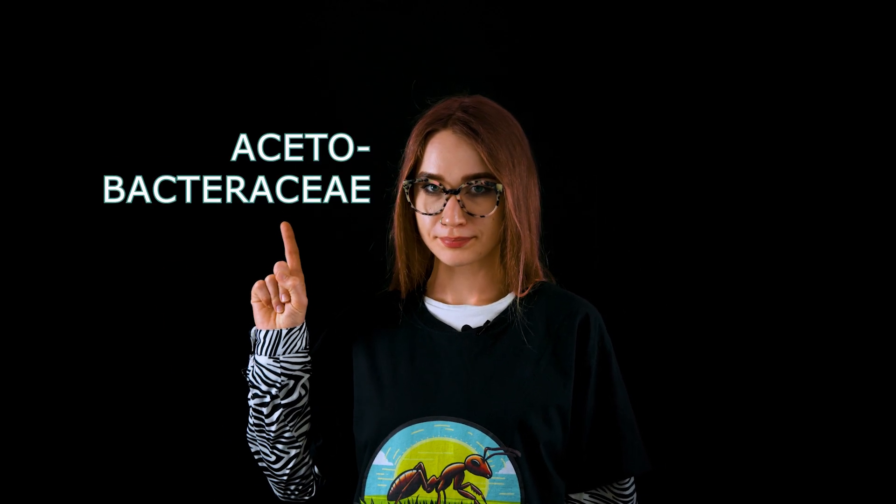In the stomach, this acid helps beneficial bacteria — like acetobacter — thrive. Don't worry, Polyrhachis divus will survive.